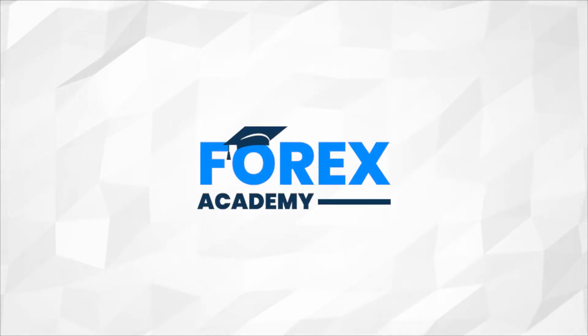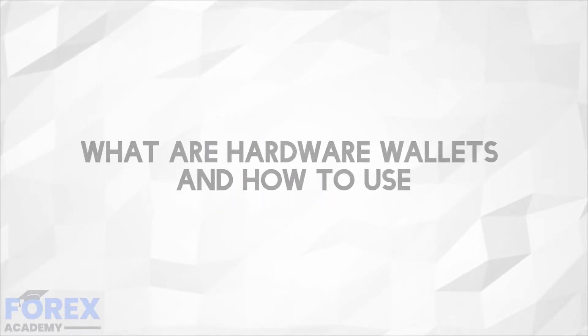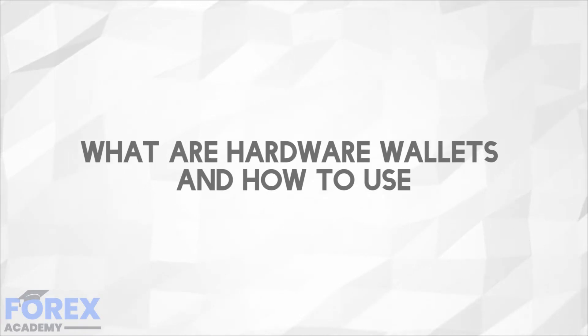Hello and welcome to forex.academy, the number one website for forex and crypto education and analysis. In today's edition we are going to be looking at what are hardware wallets and how do we use them.